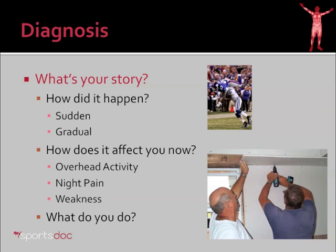When somebody comes into my office complaining of rotator cuff injury or shoulder pain, the first thing I need to know is what's the story? How did it happen? Did it come on suddenly? Was there an injury or did it come on gradually over many years? How does it affect you now? Does it hurt only with overhead activity? Does it bother you at night? Is there weakness? All of these are indicators of rotator cuff problems.